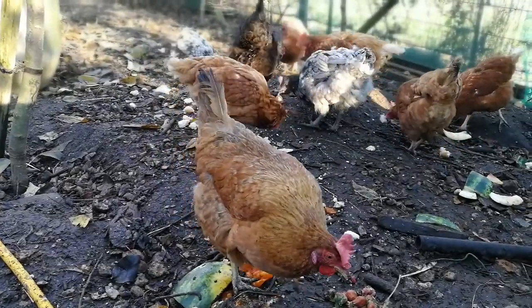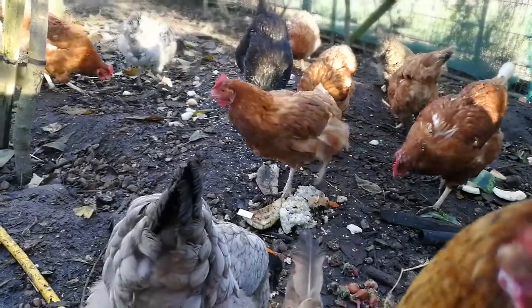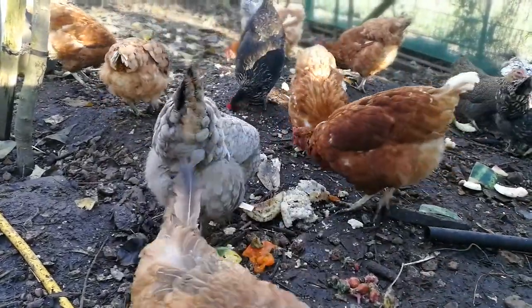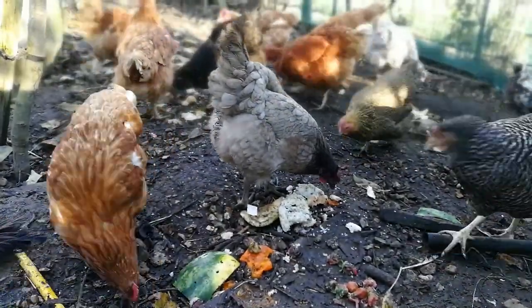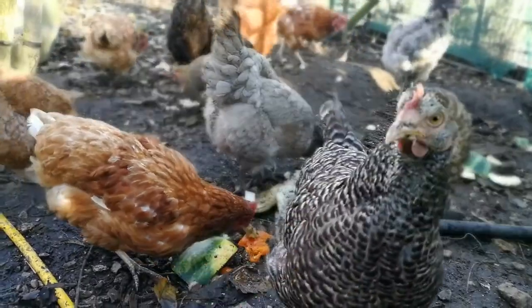Why do chickens molt? Molting is the process where chickens shed their feathers and at the same time a new feather is growing underneath, so this comes and goes.